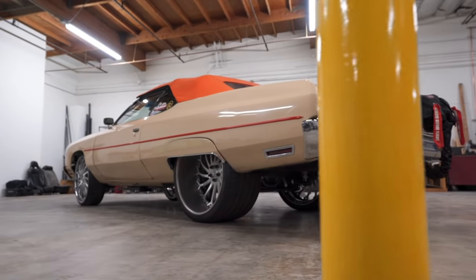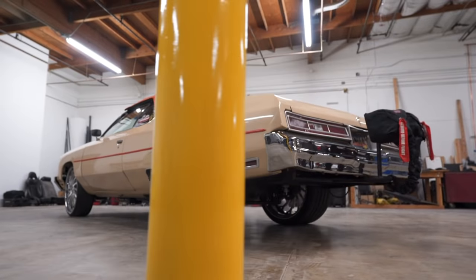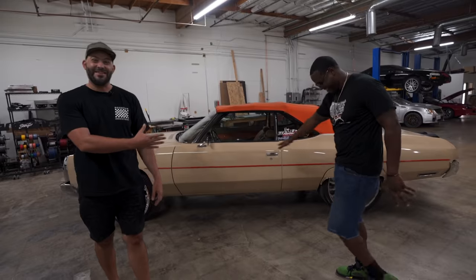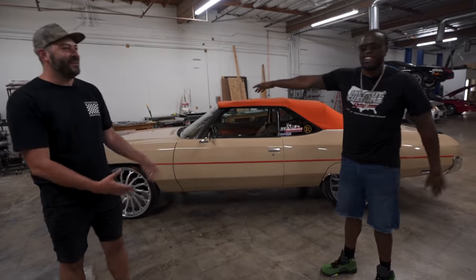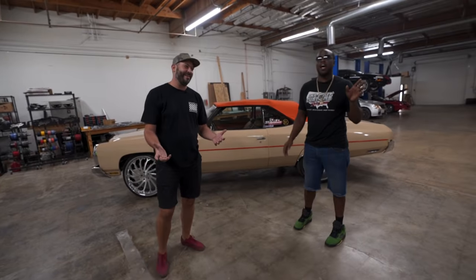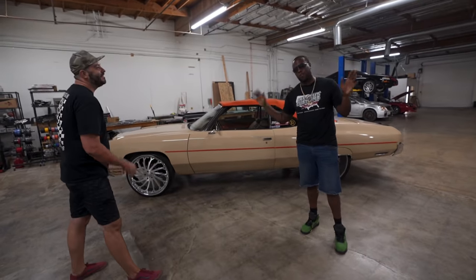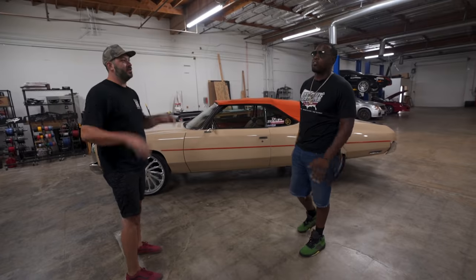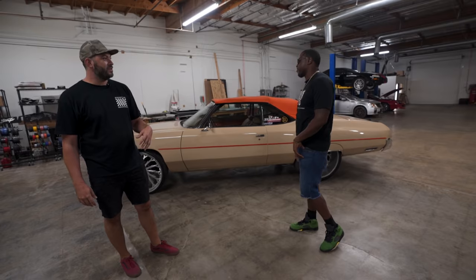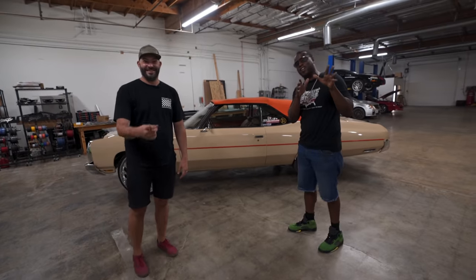How much power does this make? This car right now makes about... see, everything's a secret with this man. He's like, I agreed to do a car feature but I'm not going to tell you anything about it. You know, it makes over 1,200 — I'll tell you that. Over 1,200 to the rear wheel. So it makes over 1,200 real wheel horsepower. Over 1,200, under 1,500? I don't know — I just know it makes over 1,200.